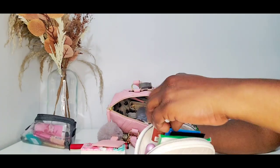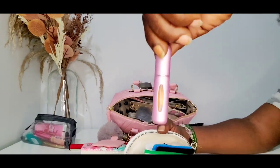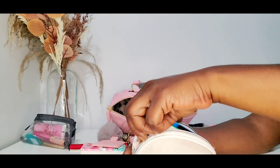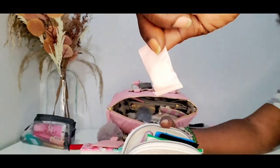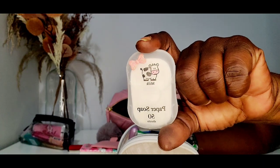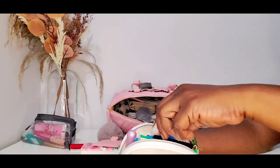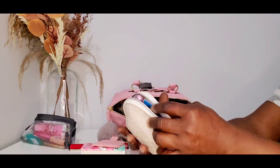I also have my Native deodorant in Coconut and Vanilla — got this from Walmart in the travel section. Then I have bathroom spray in an atomizer. And I have a compressed hand towel — you just put it in water and it expands to a decent size towel. And I have my soaps from Temu with a cute little bow sticker on the packaging.